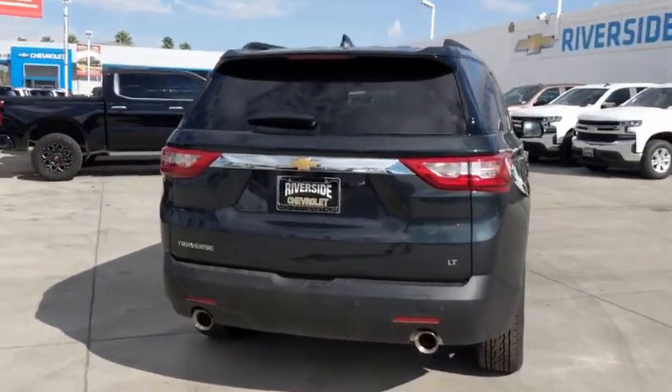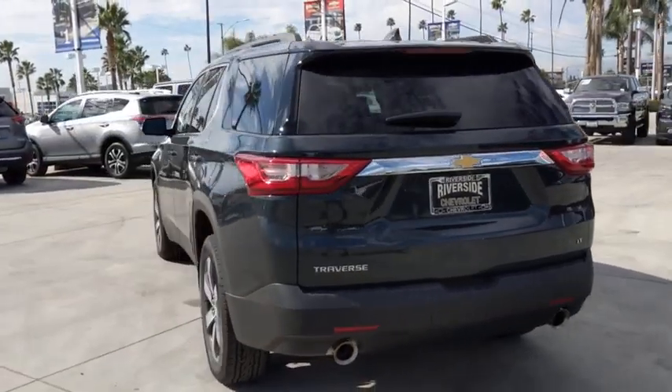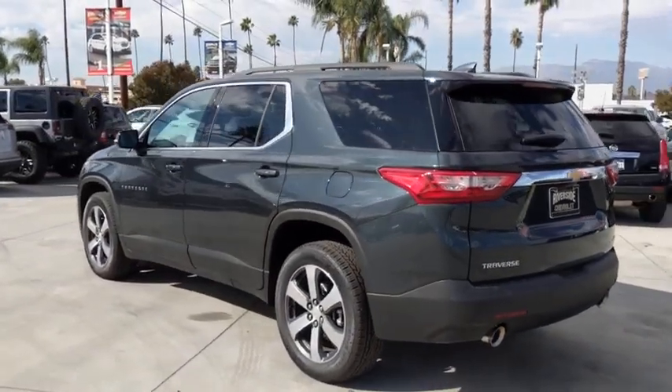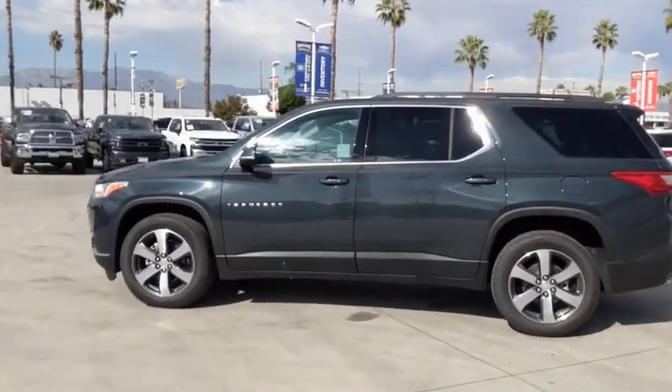Here are some of this vehicle's great options: power liftgate, traction control, power passenger seat, dual airbags, leather-wrapped steering wheel, alloy wheels, power steering, four-wheel disc brakes, and universal garage door opener.